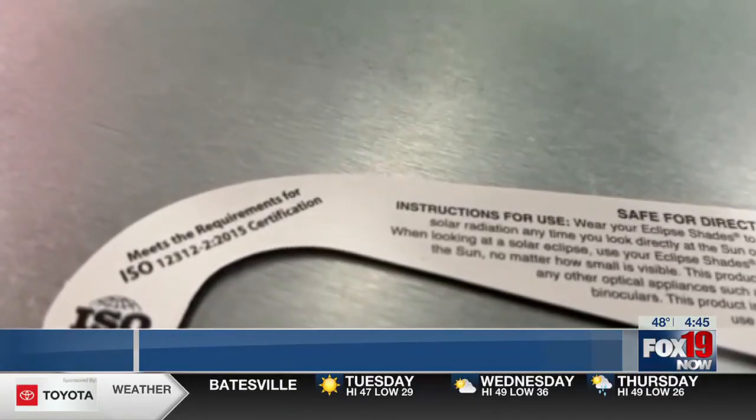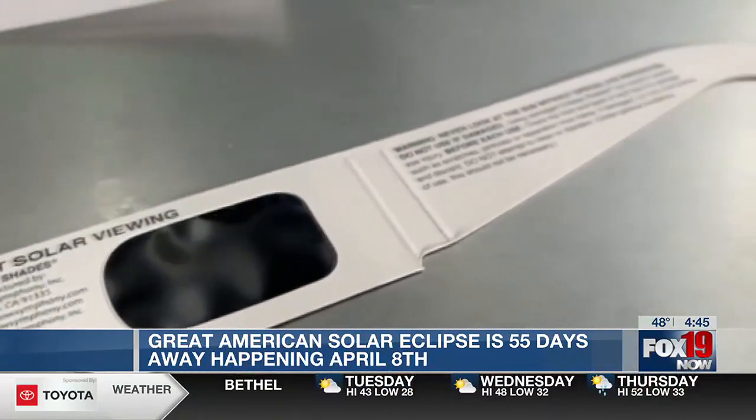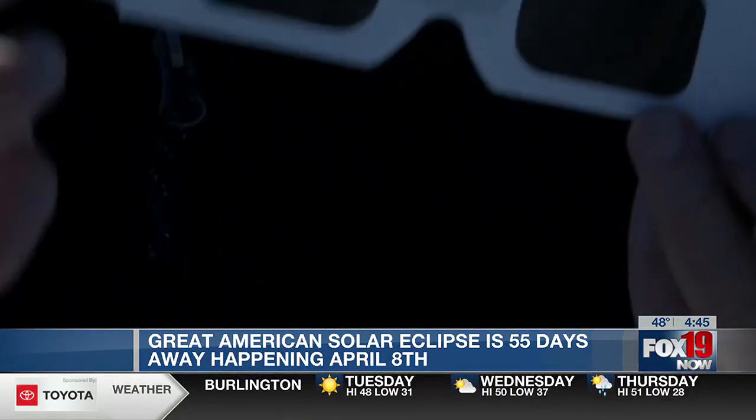If you still have your glasses from 2017, or you just aren't sure if the glasses you have are safe, you can shine a flashlight through the glasses to check for any cracks or tears in the lens.